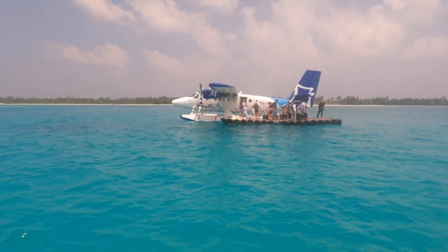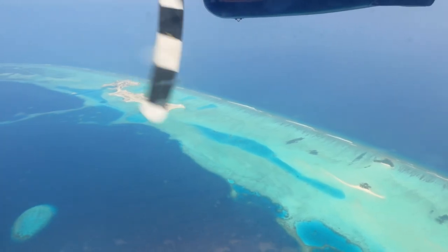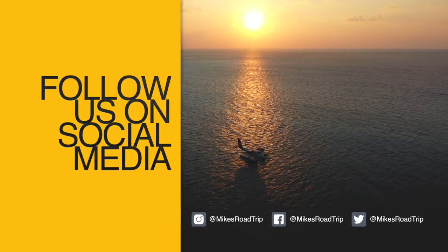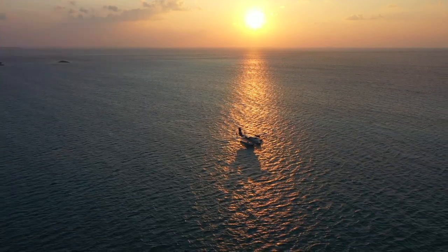Well, that's a look at what it's like to take one of the most scenic flights in the world on a seaplane to the Maldives. Thanks so much for watching. If you have any questions at all, please leave a comment below. So until next time, we'll see you on the road.